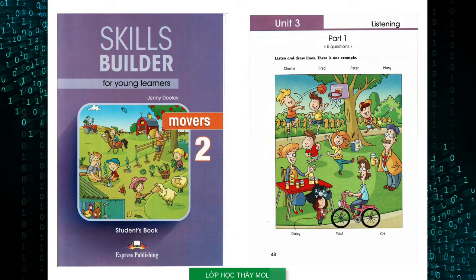This is an example. Now you listen and draw lines. Look at that boy throwing the basketball. That's Fred. He's very good at sports, I think. Yes, he loves playing sports.